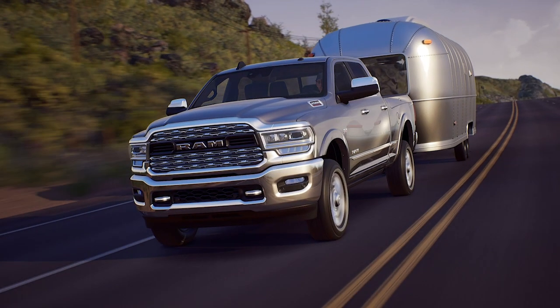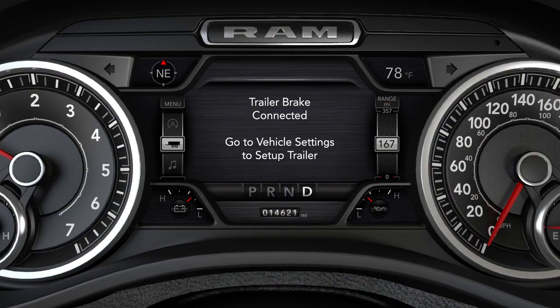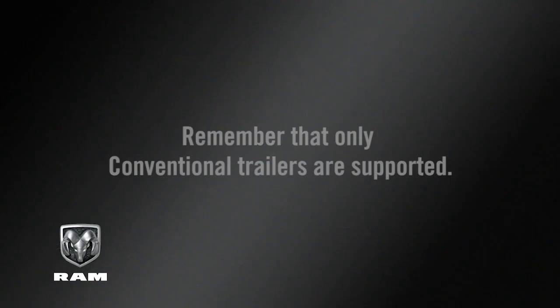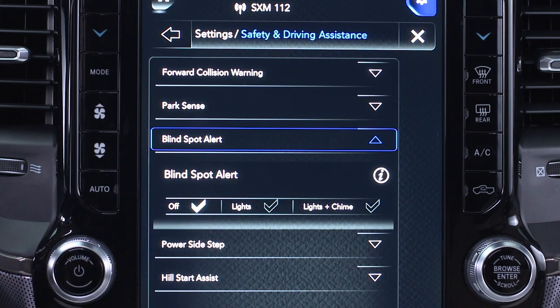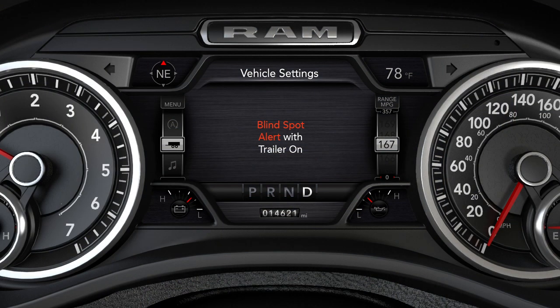Trailer Merge Assist is a function of the BSM system that extends the Blind Spot Zone while pulling a trailer. When a trailer's electric brake harness is connected to the vehicle, you'll see a menu in the instrument cluster display where you can select the trailer type. Remember that only conventional trailers are supported. Selecting Gooseneck or Fifth Wheel will disable the BSM system until the trailer is disconnected, or you disable and re-enable BSM in the Uconnect system. Also, when Trailer Merge Assist is activated, the Rear Cross Path feature will be disabled.